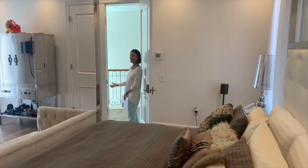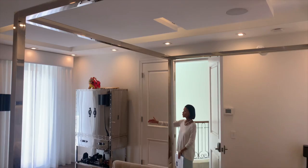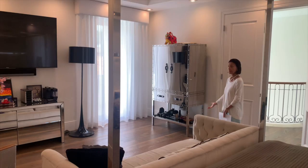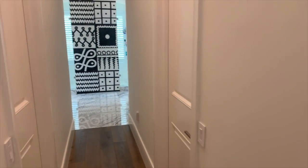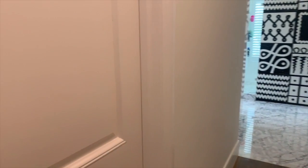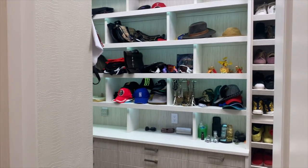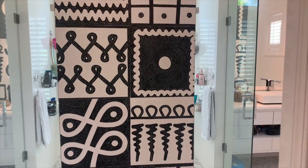Now we are entering the master bedroom, with beautiful ceilings, French doors to the outdoors, a balcony, and hardwood floors. We go to the bathrooms through a hallway that has two walk-in closets, beautifully finished with leather cabinetry and very spacious. We then enter the master bathroom.